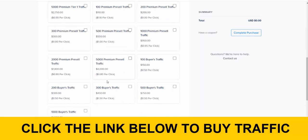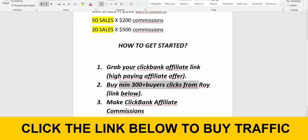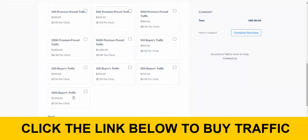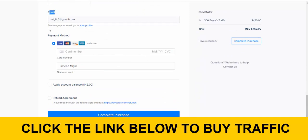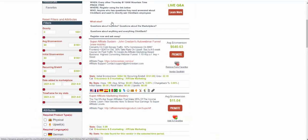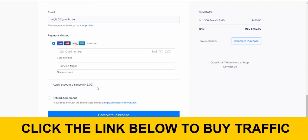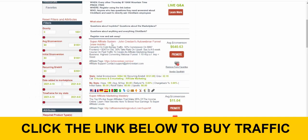Scroll all the way to the bottom, skip past the pre-sell traffic and everything else, and go straight to buyer's traffic. I recommend a minimum of 300 buyers clicks — click on 300 or 500 buyers clicks. Put in your email address, your payment method, and click complete the purchase. As soon as you complete the purchase of 300, 500, or 1,000 clicks, go to Clickbank, grab your affiliate link for Super Affiliate System, and go back to complete the purchase — they will ask for your affiliate link. Give them your affiliate link, or if you want to build an email list, you can give them your landing page link. If you're just starting out as a beginner, just grab your affiliate link and complete the purchase of 300 or 500 clicks. The more clicks you buy, the more you make. Within a few hours, you'll start receiving buyers to your affiliate link and hopefully some sales.